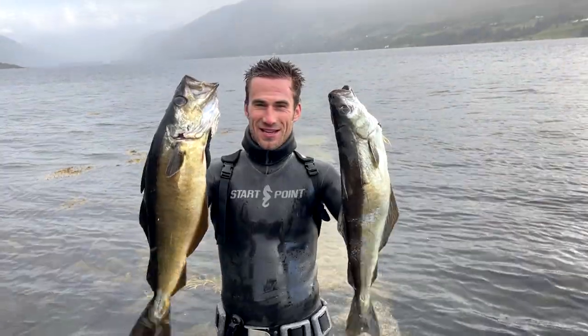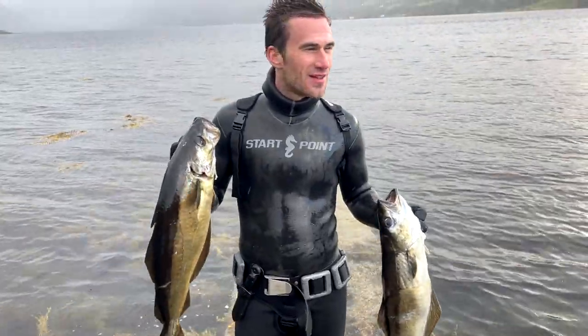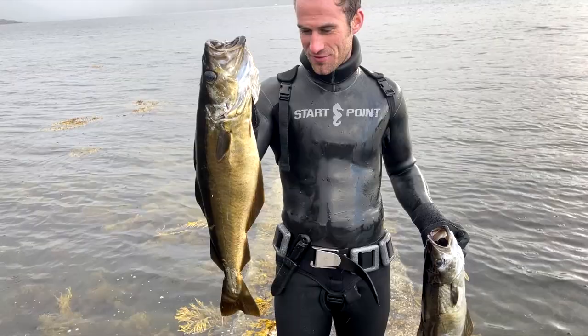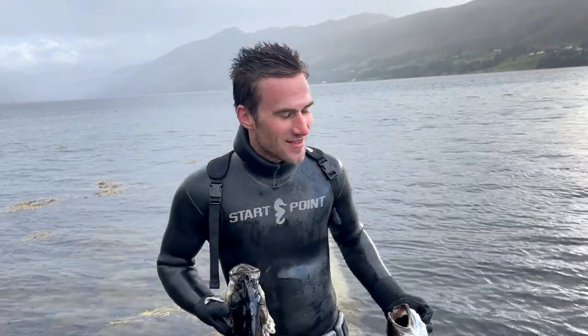I got on some really nice big Pollock in quite choppy conditions and quite deep water coming off a cliff. The fish weighed maybe three and a half kilos and two and a half kilos. Really, really happy - these are going to feed everyone back at the ranch. What a great day.